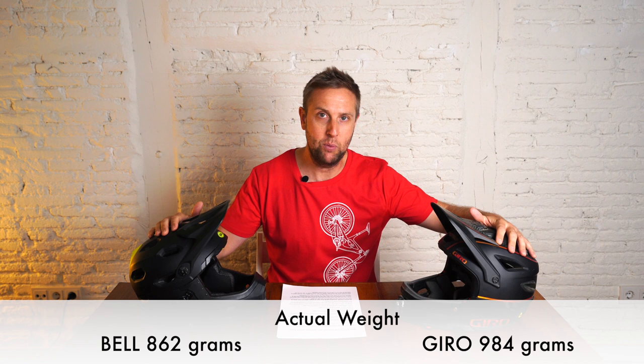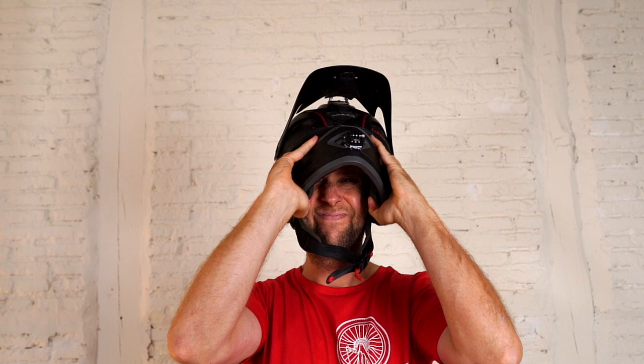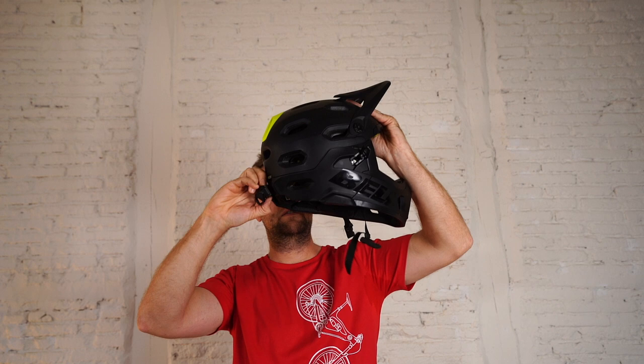On weight, the Bell is noticeably heavier when you're riding — it's 100 grams heavier. A big one for me is the chin bar: we ride a lot and I'm always taking the chin bar on and off. The Gyro wins a hundred percent on this — the Bell is fiddly and I couldn't actually do it with the helmet on. I had to take the helmet off, which was a pain.